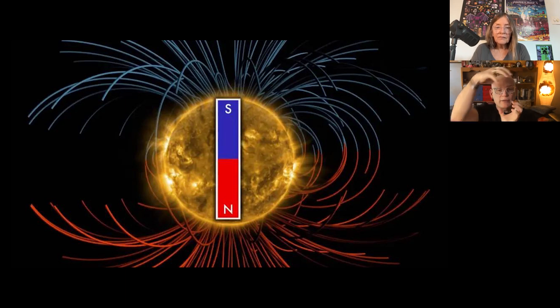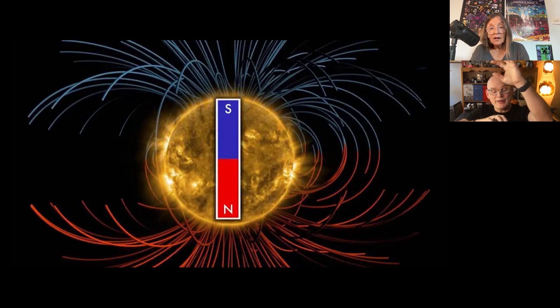Eventually the overall magnetic field switches, and that takes the length of the solar cycle — about 11 years. That actually means we have two cycles: there's the 11-year solar cycle, but there's also the 22-year magnetic cycle because the magnetic field flips and then flips again in another 11 years, so it goes back to the same place every 22 years.